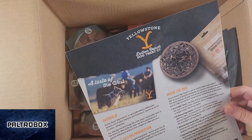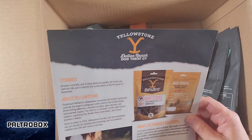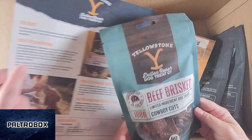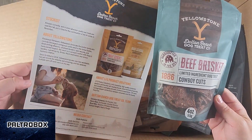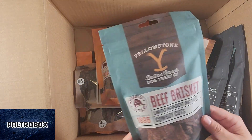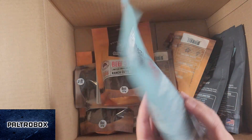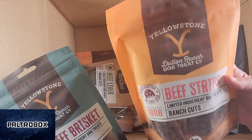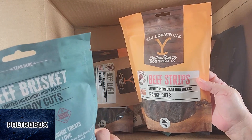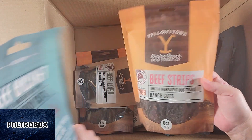Beef jerky! Wait, dog treats? I think these are all dog treats, but officially endorsed by the show Yellowstone. Oh yeah, Yellowstone Dutton Ranch Dog Treat Company. Beef brisket. Are they all dog treats? Grass-fed U.S. beef, organic cuts.